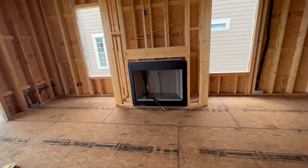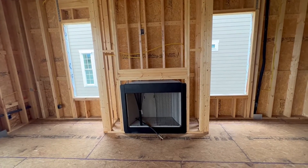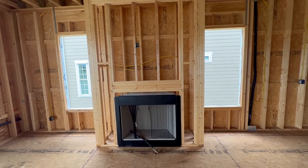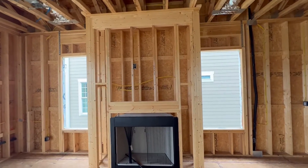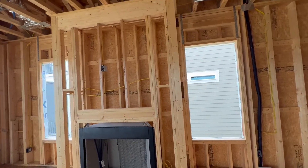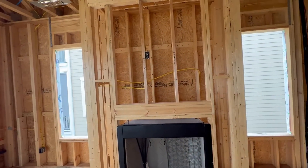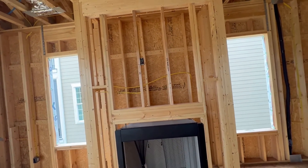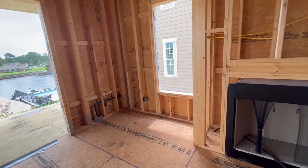Fireplace there. That box may need to be ventless — they're going to change it out possibly. We're going to have tile around it and the mantle will be there. This whole wall — three sides will be shiplapped around the fireplace. We got a power outlet there, but we need a Cat 5 cable for the TV — they forgot to do that, they're going to add that. Outlets there.